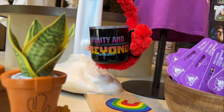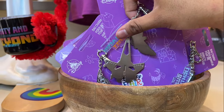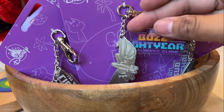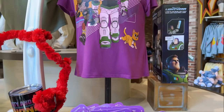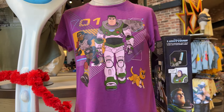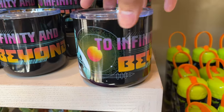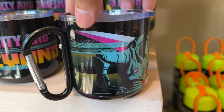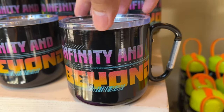I noticed Forky was holding a 'To Infinity and Beyond' mug, which I thought was funny. Then here we found a keychain set — pretty nice. It's got the ship, the wings, and it says Buzz Lightyear. Very cool keychain. Then I saw this cool purple t-shirt with '01', Izzy Hawthorne, and Buzz. We found this camping mug — pretty cool, 'To Infinity and Beyond'. I love the Buzz artwork on it.